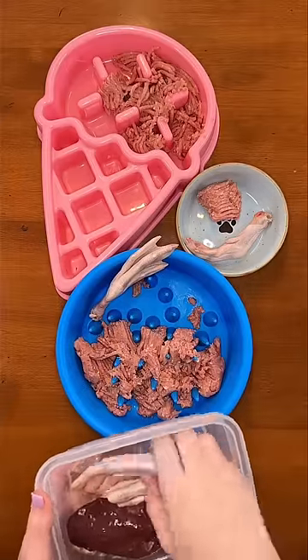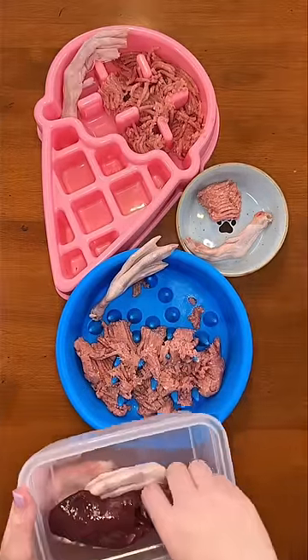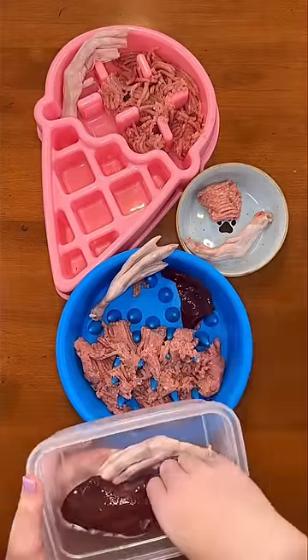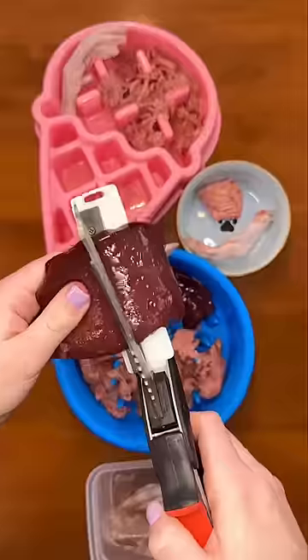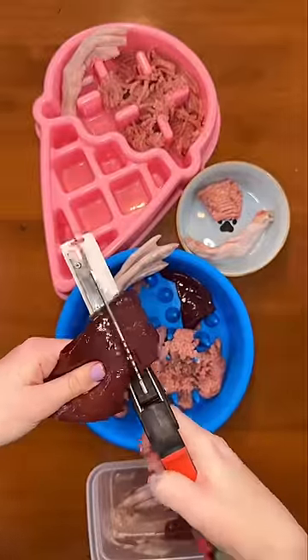Then they are each getting one duck foot, and Buddy's getting a super small piece of beef liver. Rudy and Riley are getting a bigger piece, and their diet is balanced throughout the day with other foods and supplements. This is just their dinner for tonight.